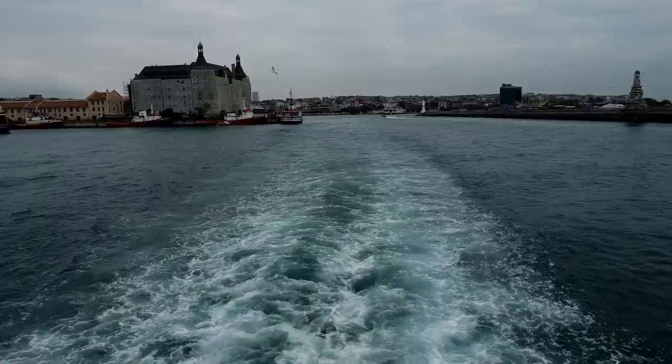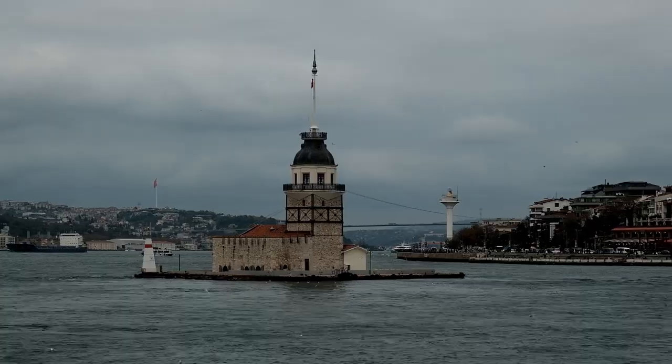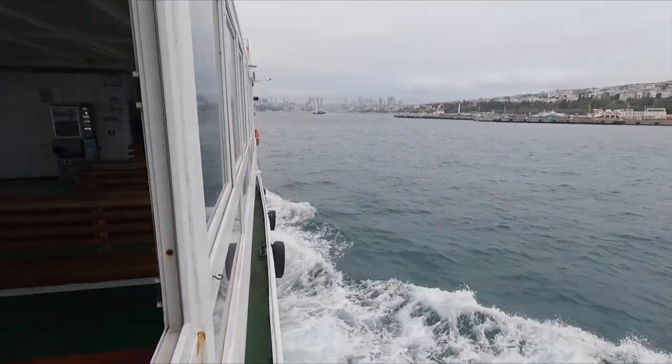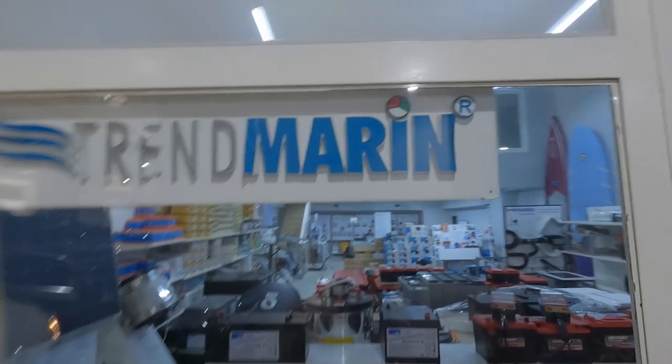No trip to the city would be complete without a present for Fair Isle, so we crossed back to the Asian side in search of a very special chandler. We're on the ferry across the Bosphorus — it's a bit windy and chilly. If we decide to come into the Black Sea this is where you'd have to go, right the way up through the middle of the Bosphorus. There are a couple of bridges but they're all big enough to pass through. We're taking a break from mosques to visit Trend Marine, where they have three Spectra water makers on test that we can look at.